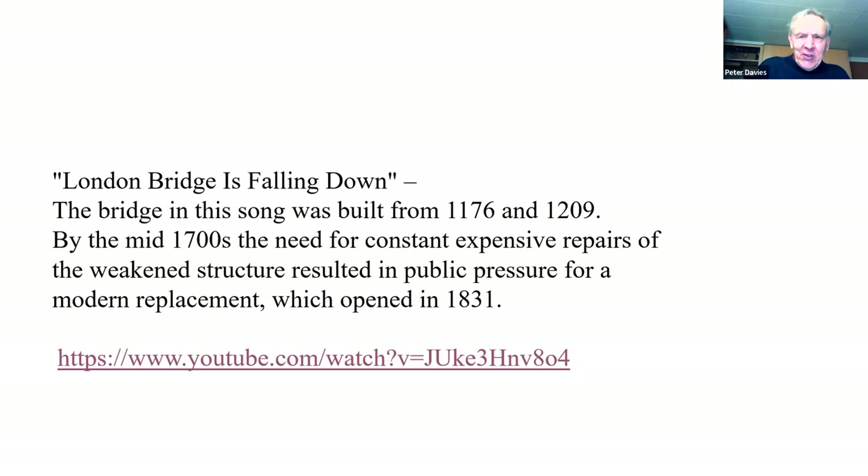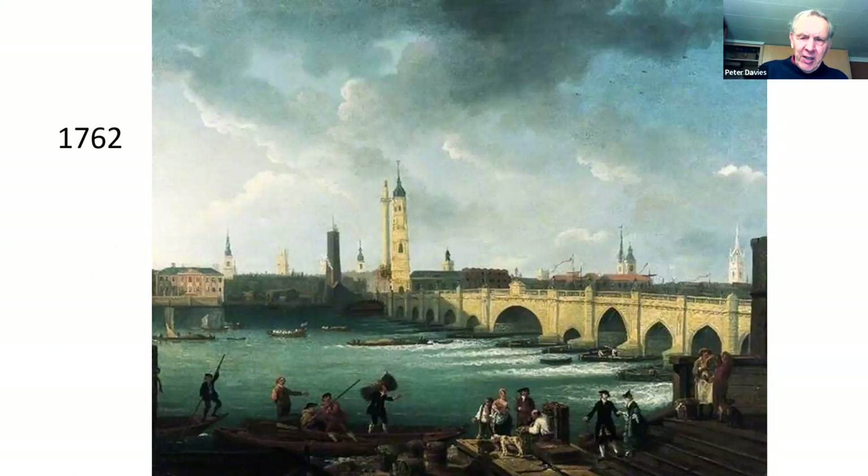That song derives from the 1700s, because of the fact that the bridge was in such bad condition that they decided it had to be replaced. The creation of the great arch in the center had weakened the rest of the structure and required constant repairs, and combined with congestion both on and under the bridge — often leading to fatal accidents — this resulted in public pressure for a modern replacement.